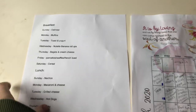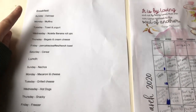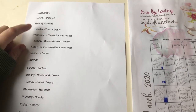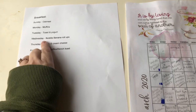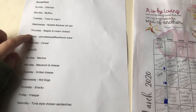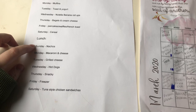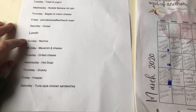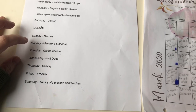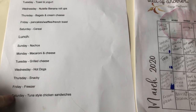For breakfast and lunch, every week we do the same thing: Sunday we have oatmeal, Monday muffins, Tuesday toast and yogurt — I actually edited this one because my kids begged for Nutella, so we switched from breakfast burritos to Nutella banana roll-ups. We do bagels and cream cheese, and Friday I do waffles, pancakes, or French toast. Saturday we do cereal. For lunch: Sunday I switched baked potatoes to nachos since it wasn't a family favorite. Then mac and cheese, grilled cheese, hot dogs, snacky Friday pulling from the freezer, and Saturday shredded chicken sandwiches.